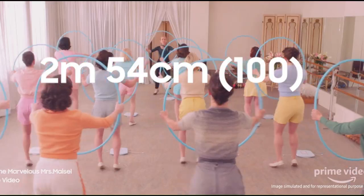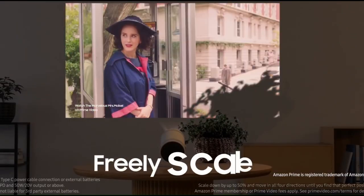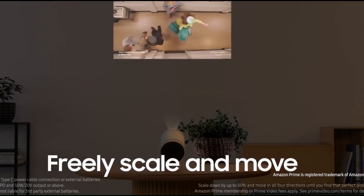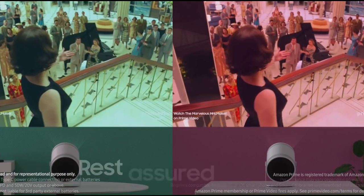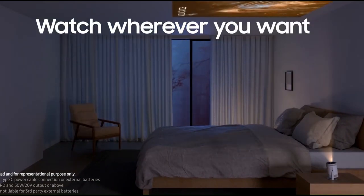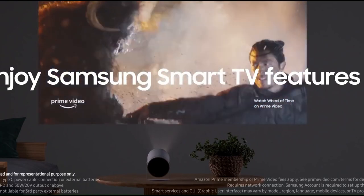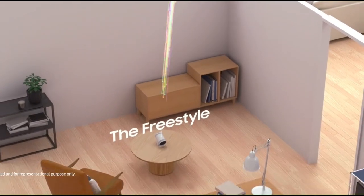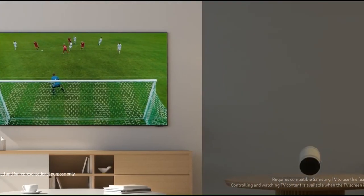Portable and flexible: designed with portability in mind, the Freestyle lets you take your entertainment wherever you go. Its compact size and lightweight design make it easy to transport, whether you're moving from room to room or taking it on the go. Plus, with its versatile mounting options, you can set it up anywhere you want, from the ceiling to the coffee table. Wireless connectivity: say goodbye to tangled cords and complicated setups. The Freestyle offers seamless wireless connectivity, allowing you to stream content from your smartphone, tablet, or laptop with ease. With built-in Wi-Fi and Bluetooth, you can cast your favorite movies, TV shows, and games directly to the big screen — no cables required.